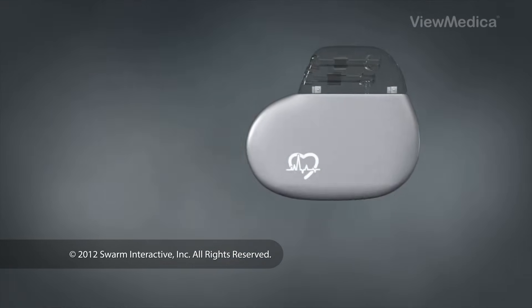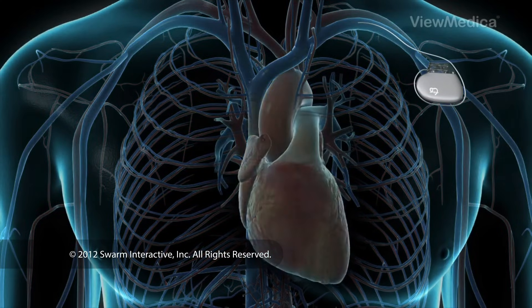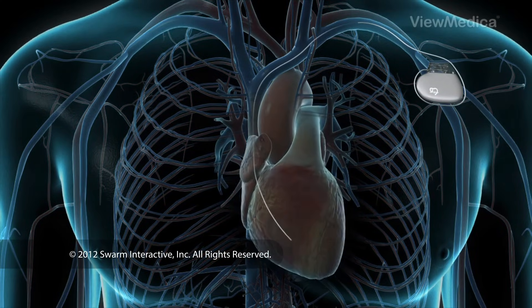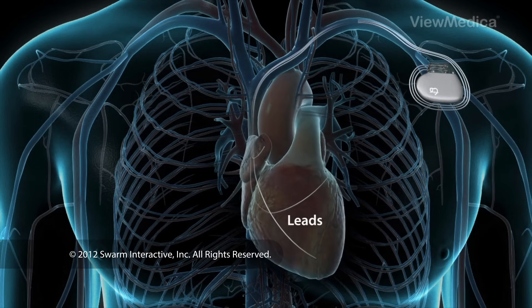The leads are the wires that travel from the generator through a large vein in the chest to the inside of the heart. A pacemaker may have one, two, or three leads. The number of leads depends on the patient's need.